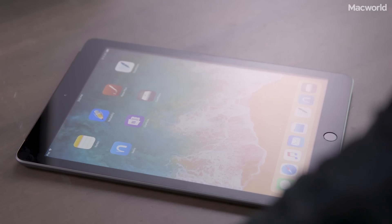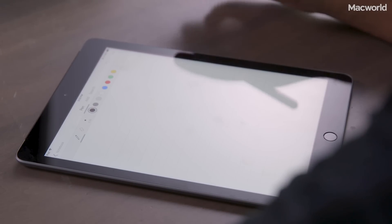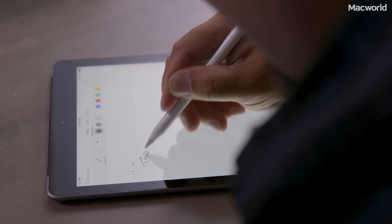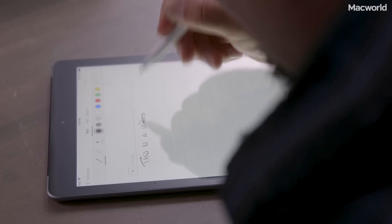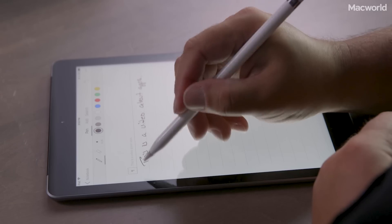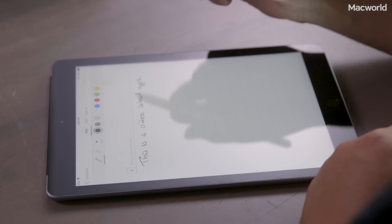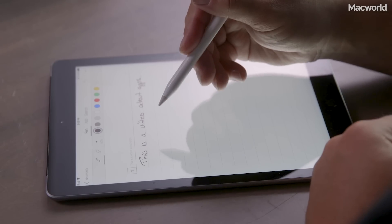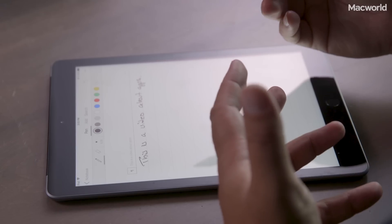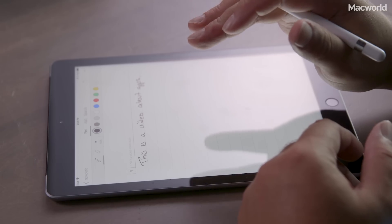The next app we're going to look at is MyScript Nebo. Nebo is really cool because handwriting recognition is its thing. It's a fairly simple app otherwise — you can't really adjust lines or put grids on — but it is absolutely fantastic at handwriting recognition. I wrote the sentence 'this is a video about apps' and it came out perfectly in text as I was writing it. There's no circling or extra steps; it does it immediately and does it very well.